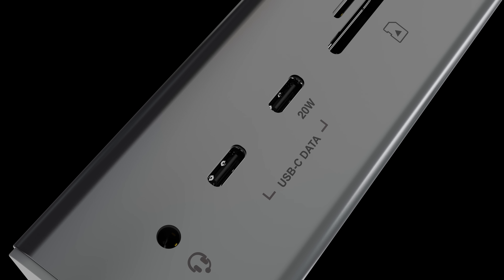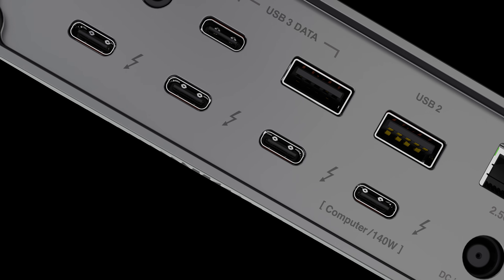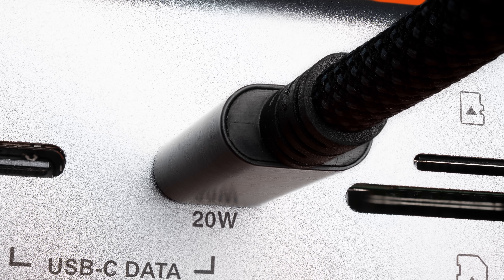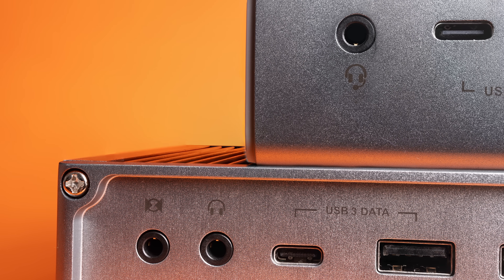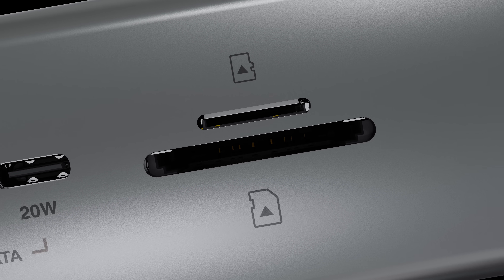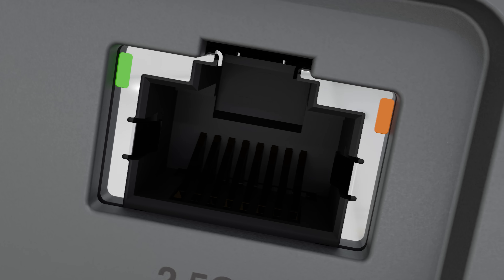The TS5 has the usual mix of ports expected from our Thunderbolt Station lineup. There's a nice array of USB-A and USB-C ports on the front and back. Most are capable of 7.5 watt charging, while the front USB-C port can deliver up to 20 watts for faster charging, like to a phone for example. There's also the usual audio ports on the front and back, dual SD and micro SD UHS-II card slots, and the PCIe-based 2.5 gigabit ethernet port.